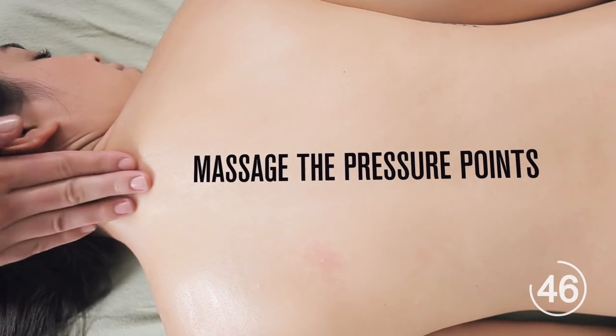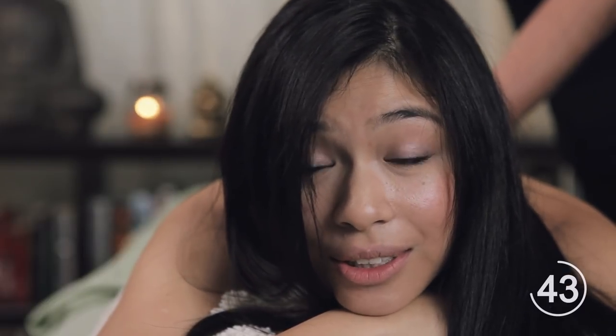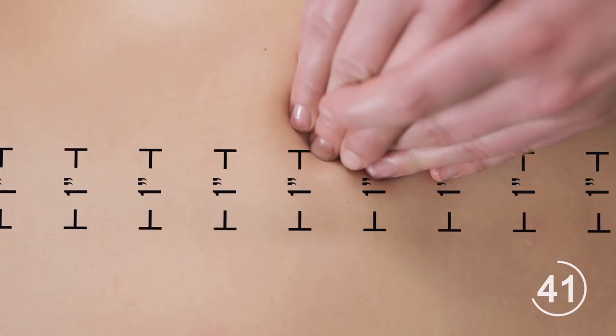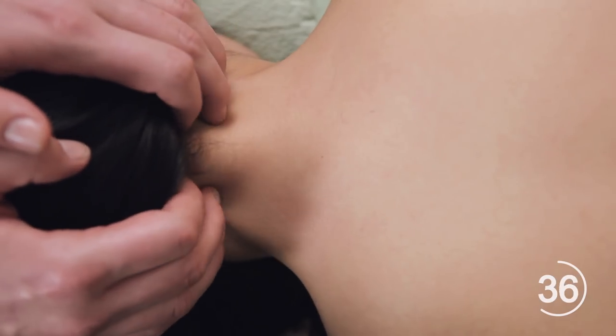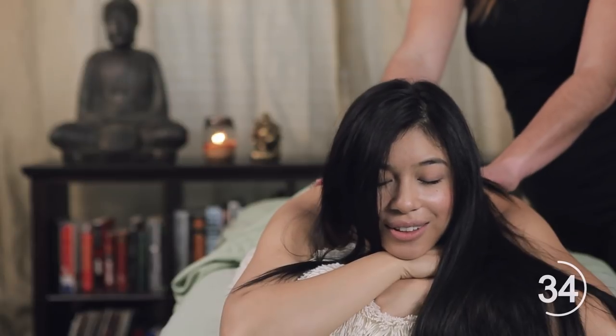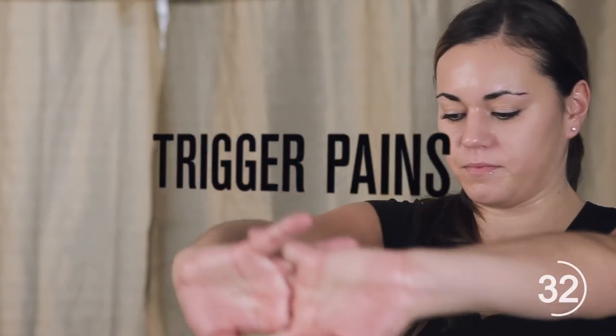The body is covered in pressure points, which when massaged gently increase circulation and reduce specific pains and aches. Massage one inch away from the spine and work your way up to the neck. Walk your fingers along the ridge of the neck to release tension and relieve headaches.